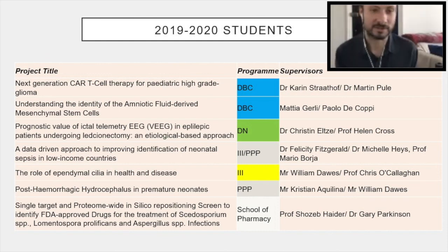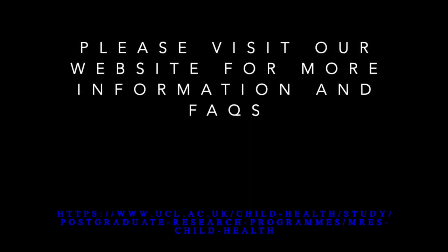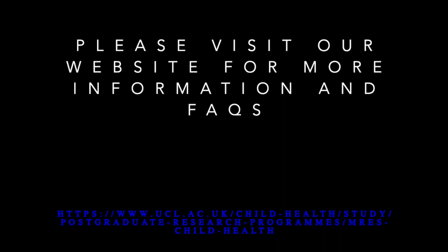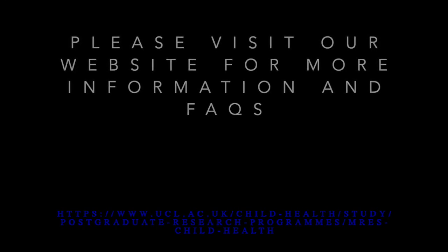If you want to discuss this further in terms of what it's like to do a research project, Malak is here to answer your questions. We'd like you to pose some questions now if you have any, and we'll be very happy to answer those.